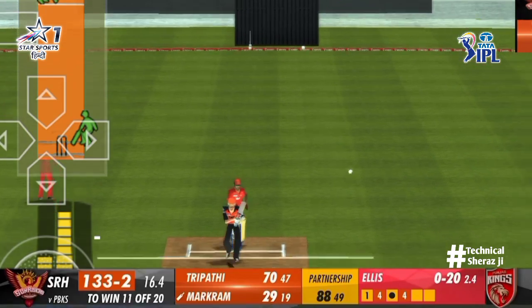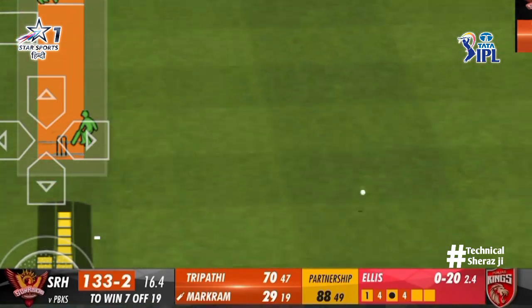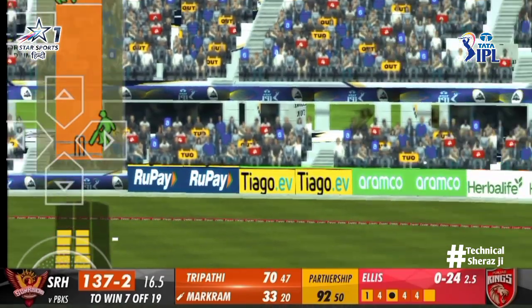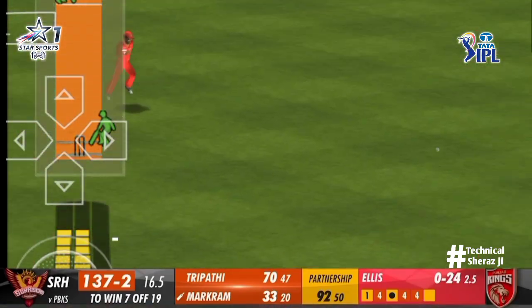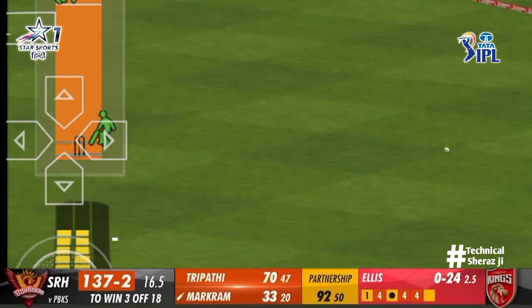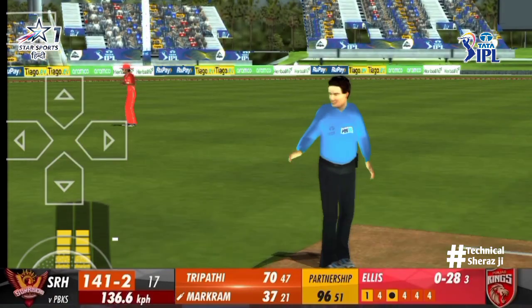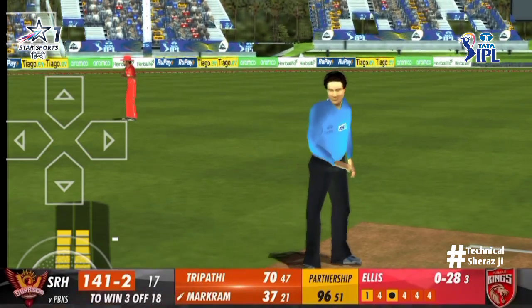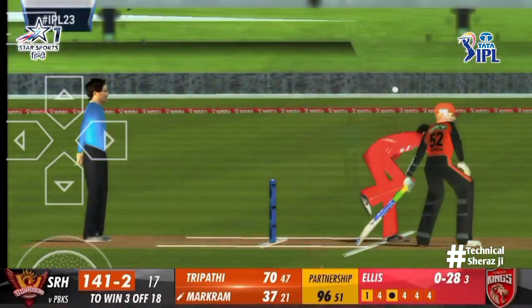And again, rinse and repeat. Goes down the ground — midoff up inside the circle, picks up four more. Quality from the skipper to finish that over. And now just three required — 1.41 for two.